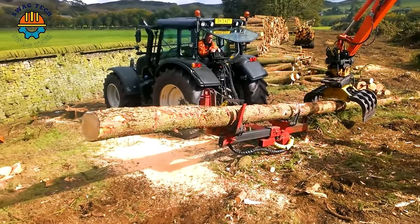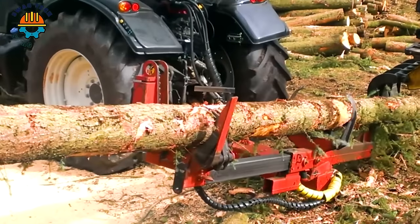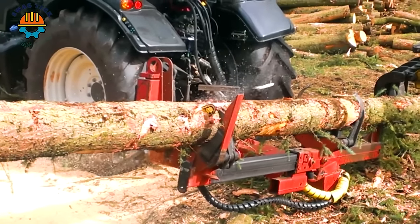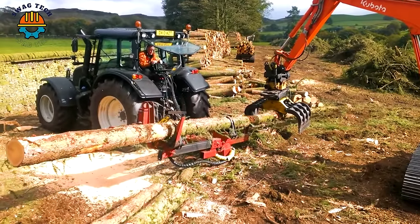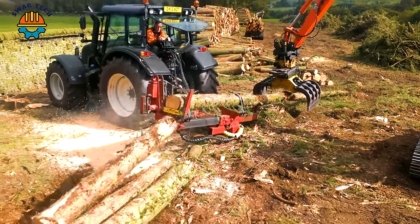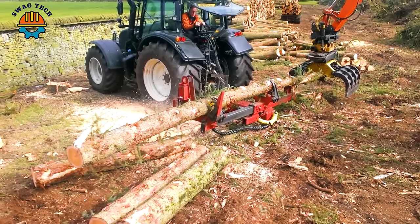With superior cutting capacity up to 20 inches in diameter and a fast processing speed of up to one and a half seconds per cut, the Patu Stroke Processor on this Valtra tractor ensures a seamless workflow in cutting large pieces of wood for processing.